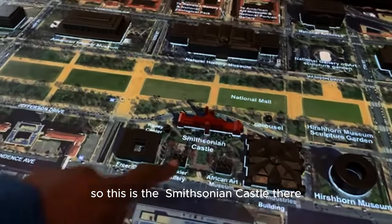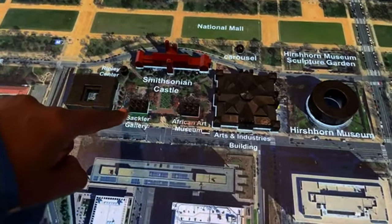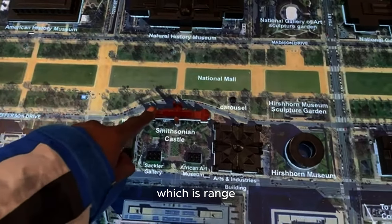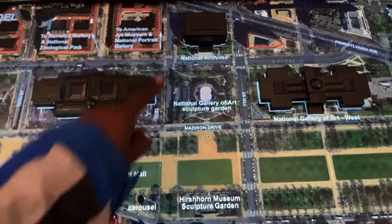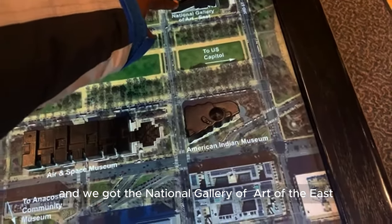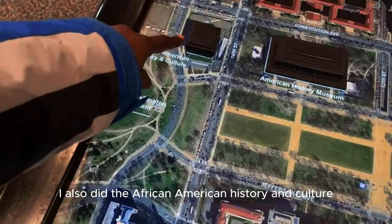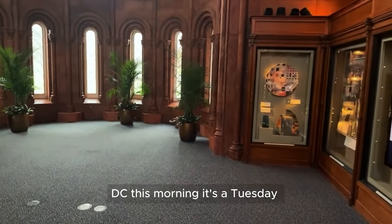This is a castle — let me show you how the castle looks like. From outside it's in red. So this is the Smithsonian Castle. The African Art Museum is just behind there, and there's the Freer Gallery. The National History Museum is opposite the castle, which is red. Yesterday I visited the Archives, and we got the National Gallery of Art. I also did the African-American History and Culture Museum. I'm here at the Smithsonian Castle on a Tuesday morning.